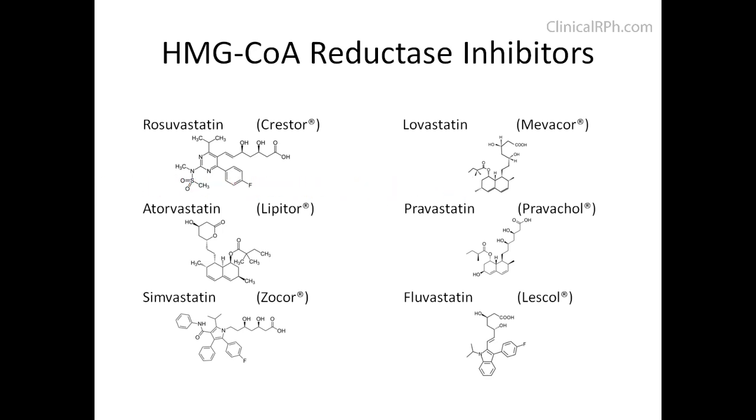If you notice, all these medications end in the word 'statin,' hence this is also known as the statin family. But just because they have the word statin in their name doesn't necessarily mean they belong to this class.